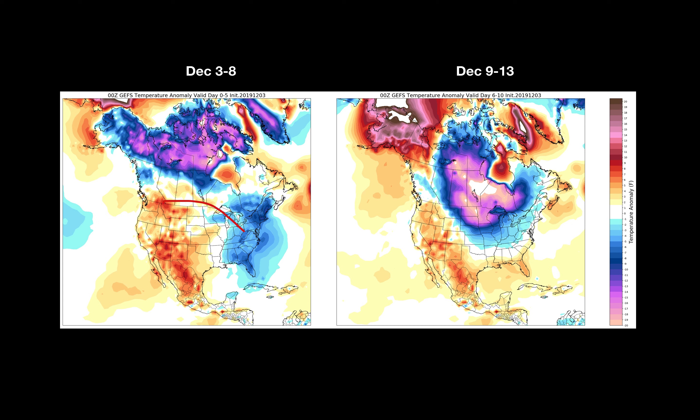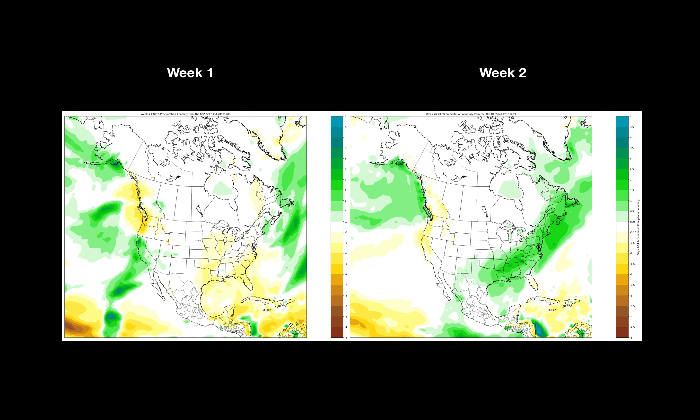Up until that point, we're dealing with nearly seasonal temperatures across the Corn Belt, with some fluctuations — periods of cooler temperatures followed by periods of milder temperatures — but not really straying too far from average. As we look at the December 11th, 12th, 13th time frame, we're watching some cold air that could be pooling and dropping down into central Canada and then parts of the northern plains and the upper Midwest. We'll talk about that here in a moment.